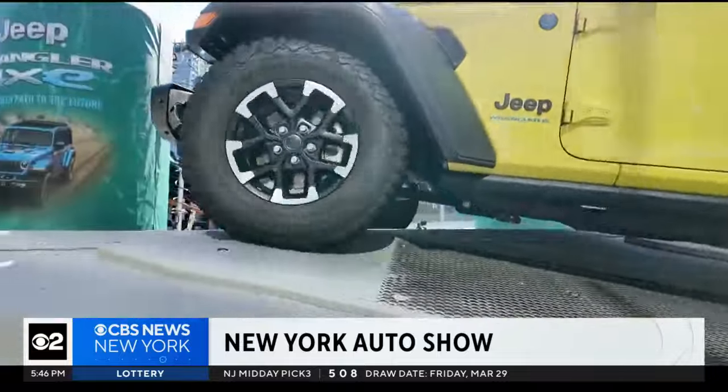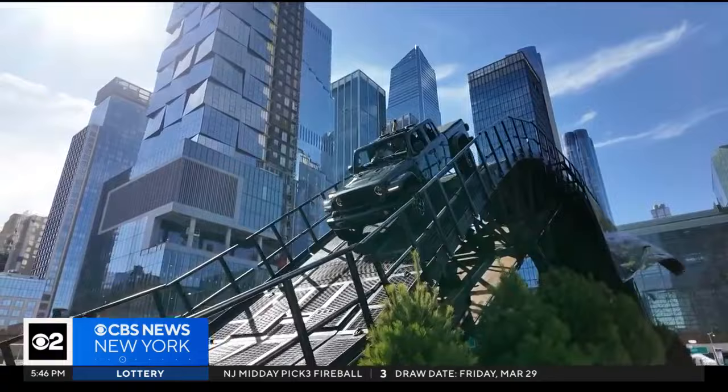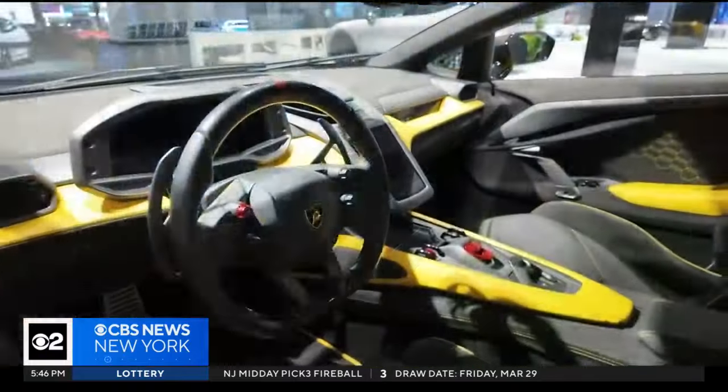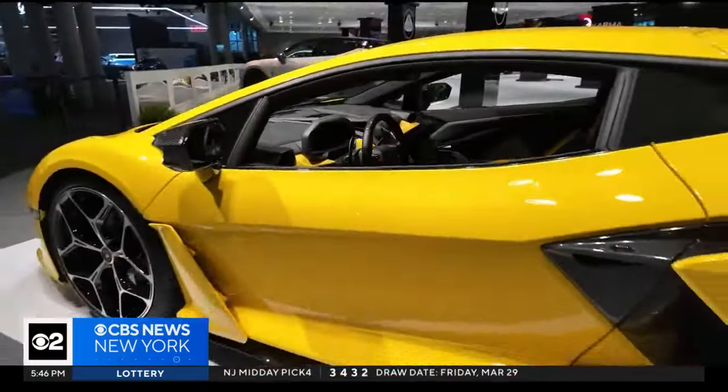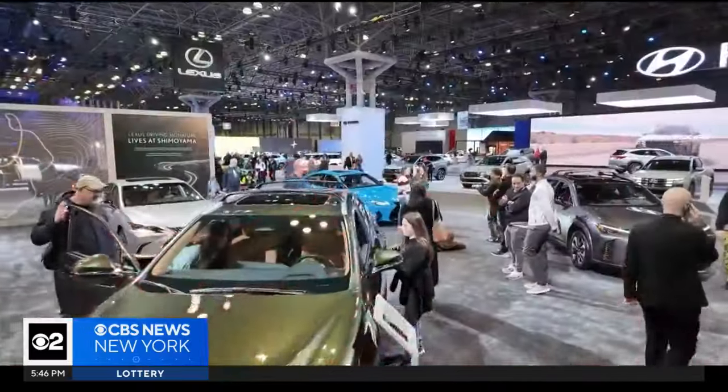The wheels are in motion for potential car buyers and car enthusiasts, with sky-high dreams of one day owning a luxury vehicle fit for a king, as the New York International Auto Show is back at the Javits Center.